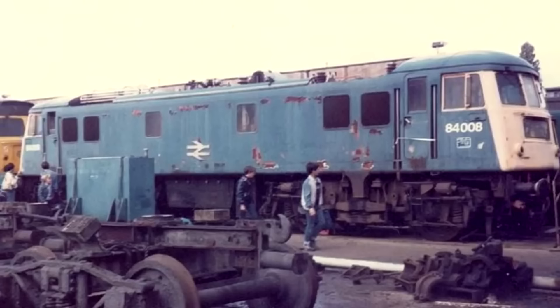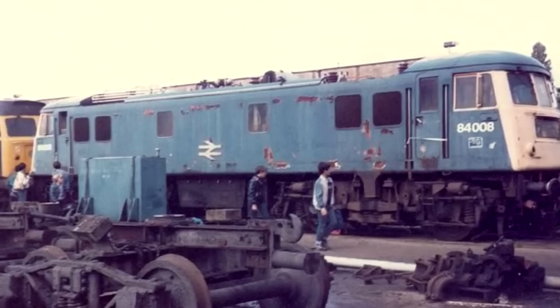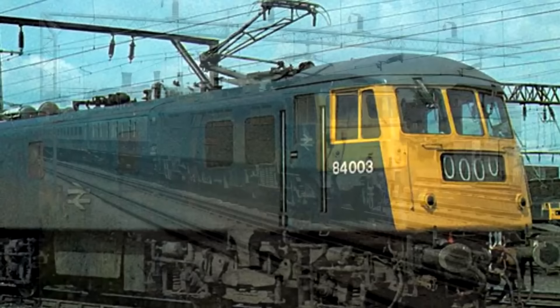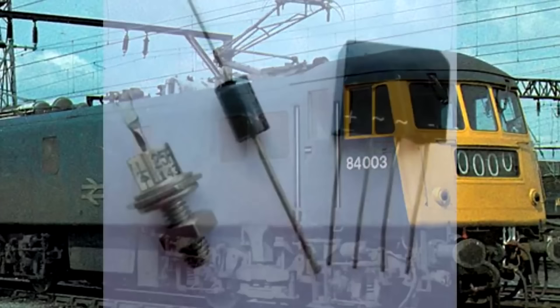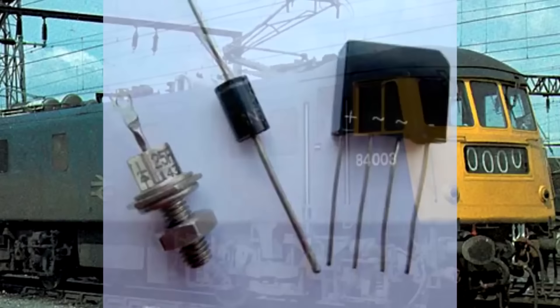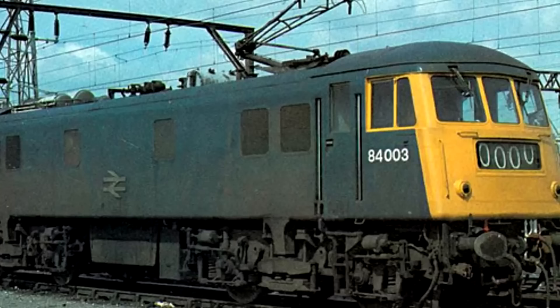In 1962, the first one, E3036, was returned to GEC who made the electrical equipment so they could try to find a solution. By 1963 the rest were all out of service for the same problem, and by 1967 they were placed into storage. The 84s probably would have been scrapped at that point but British Rail extended the West Coast Main Line's electrification to Glasgow and needed more electric locomotives. There weren't enough Class 87s, so the 84s wound up being rebuilt in the early '70s to replace their mercury arc rectifiers with silicon rectifiers, which were much more reliable.